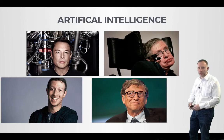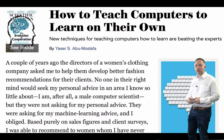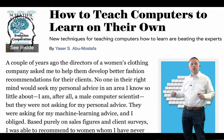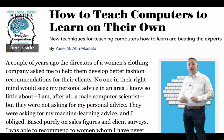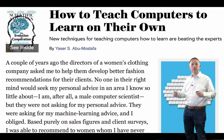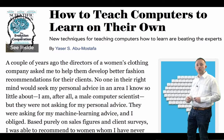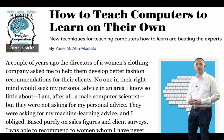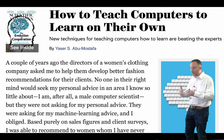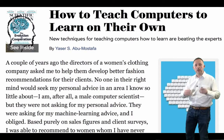Here's a quick look at the near term. A couple of years ago, directors of a women's clothing company asked me to help them develop better fashion recommendations for their clients. No one in their right mind would seek my personal advice in an area I know so little about — I am, after all, a male computer scientist. But they were not asking for my personal advice; they were asking for machine learning advice. And I obliged. Based purely on sales figures and client surveys, I was able to recommend to women I had never met better than their own siblings. We're seeing recommendation engines starting to creep into our lives in e-commerce, with rapid increases in e-commerce.